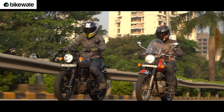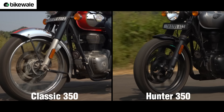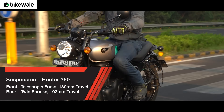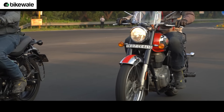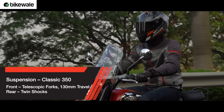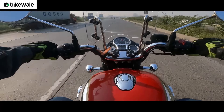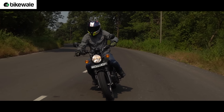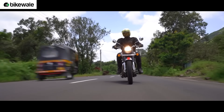Speaking of comfort, both the Classic 350 and Hunter 350 pack a firm suspension setup, but it isn't harsh or unbearable. The Hunter 350's ergonomics give it an edge, allowing the rider to offload some weight from the lower back onto the handlebar and foot pegs — doing the same isn't as easy on the Classic 350. What works in the Classic 350's favour is a list of optional accessories including touring-focused hardware such as a tall windscreen and touring seats, enhancing its long-distance mile-munching capabilities.